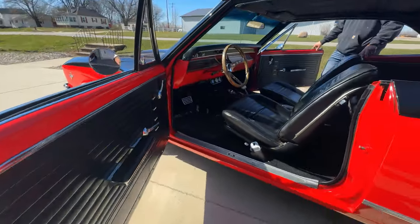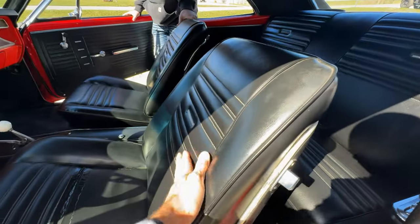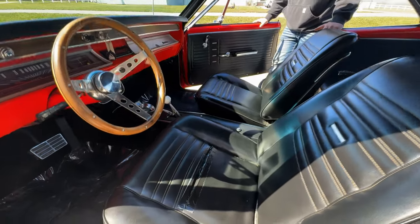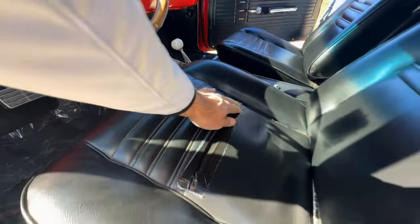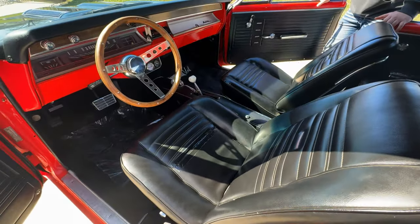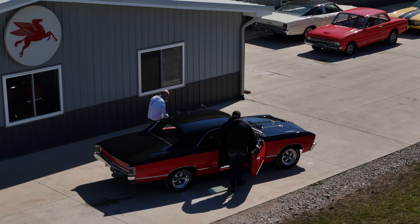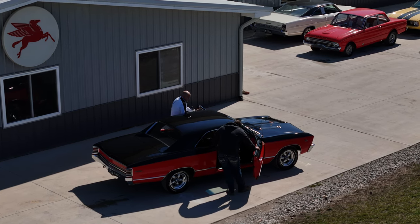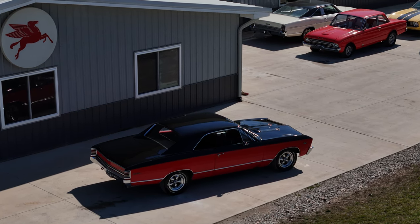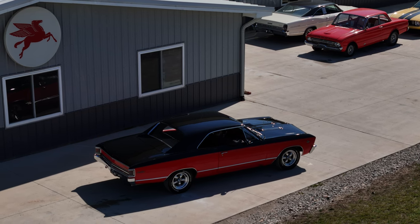The bucket seats are the correct seats front and back — it looks like it was a bucket seat console car, and everything's pretty correct there. New carpet. There's a seam split on the seat, so if a guy wants to, you could put a new cover on it, but the previous owner just put a little piece of tape on there. This is a really fun driver — it's a good looking car, but you could also take it to a local car show and be super proud of it. It's something you're going to want to take out every single Sunday. We're going to show you why here in a minute.